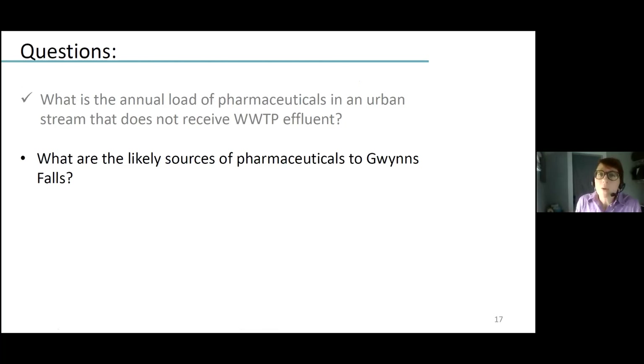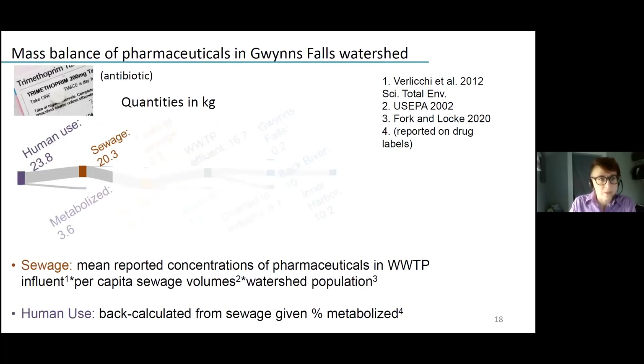We'll now use some publicly available data to start partitioning this load into the different potential sources. We'll start with just one compound — trimethoprim, which was the pharmaceutical we detected most frequently. We used an approach of calculating the assumed load in the sewage produced by the entire population of the watershed.